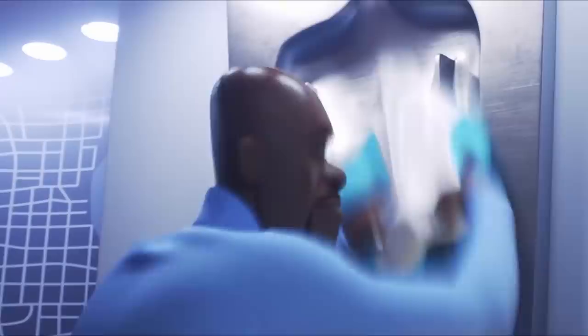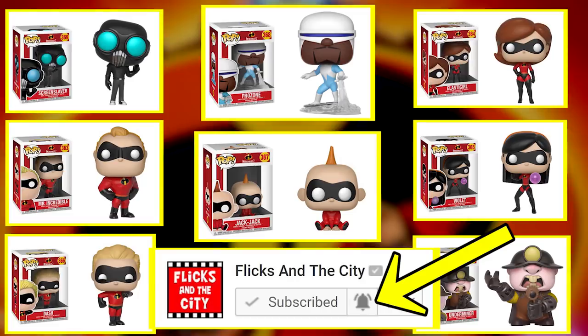Some spoilers ahead for Jack-Jack's scene, so take care if you haven't seen Incredibles 2 yet, and remember, you can add this video to your Watch Later playlist.